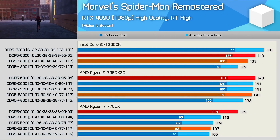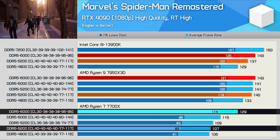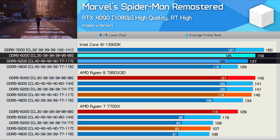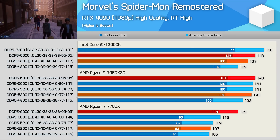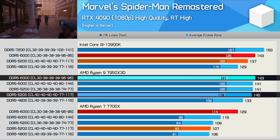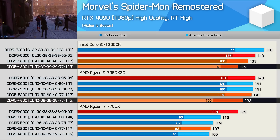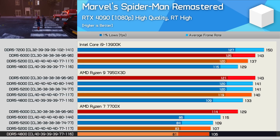Marvel's Spider-Man Remastered is another new and very CPU-demanding game. The Ryzen 7 7700X saw a massive 21% performance improvement when moving from DDR5-5200 to 6000. Intel's 13900K saw just a 4% uplift, again proving that Zen 4 is significantly more memory sensitive. However, the new 7950X 3D saw a mere 2% increase, making it less memory sensitive than even Intel's 13900K in this example. Though, like the 13900K, performance did drop off with DDR5-4800 — something we didn't see as much with the 7700X, where performance appeared to just bottom out much sooner.